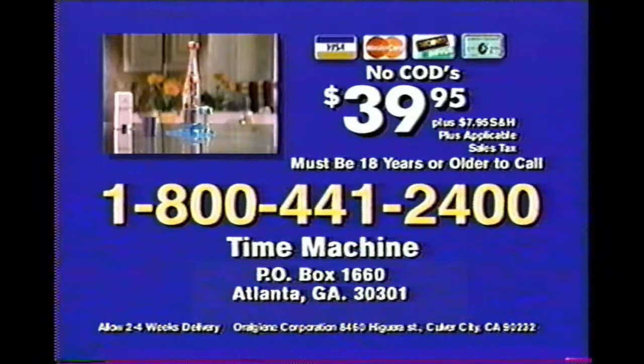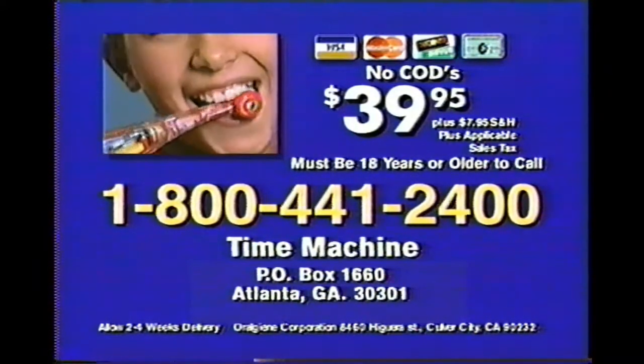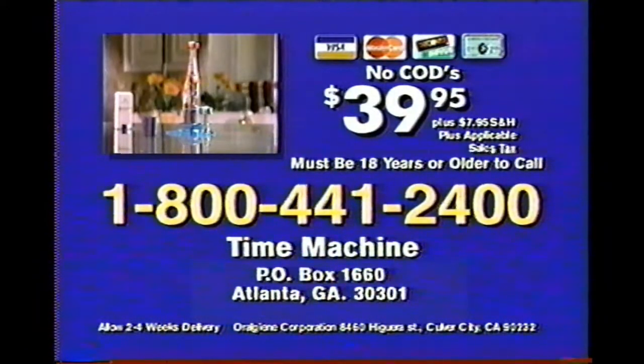Call 1-800-441-2400. That's 1-800-441-2400. Finally, a toothbrush that's so much fun, it makes kids want to brush their teeth. You must be 18 years or older to call. That number again: 1-800-441-2400.